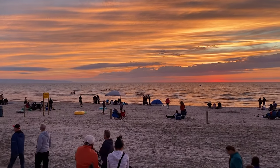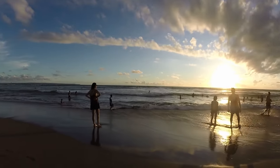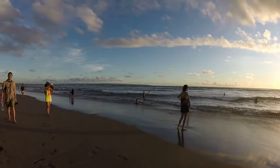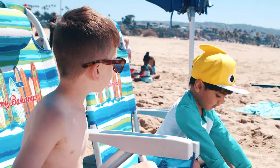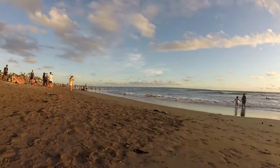Pack your sunscreen and swimsuit to head for the coast. The beach is a great place to spend a long summer day, but you may want to enjoy it while being comfy. We all love a lazy day on the beach — sunbathing, eating a picnic, and making sandcastles for the family. But sitting on the sand all day can be uncomfortable after a while.